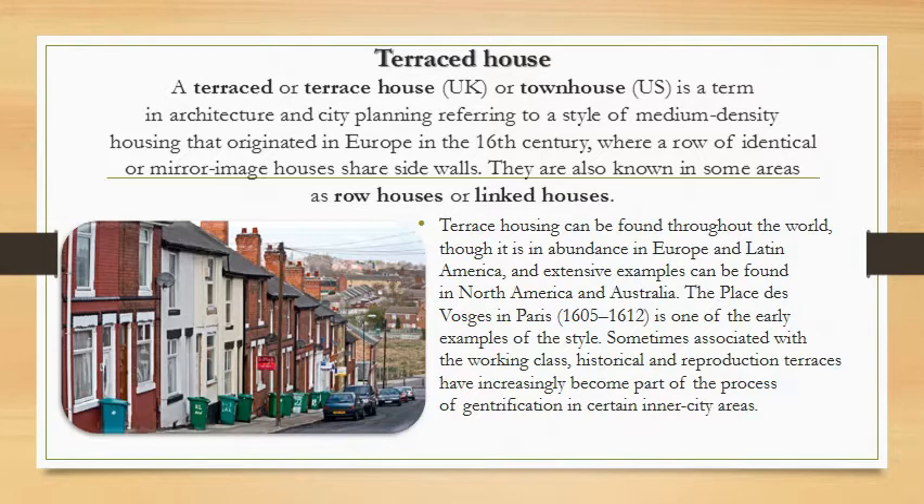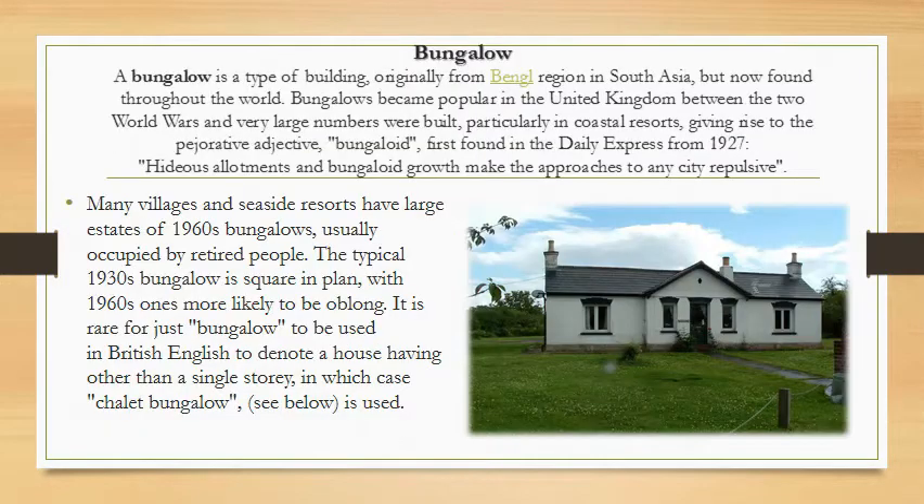Terraced housing can be found throughout the world and is in abundance in Europe and Latin America; extensive examples can also be found in North America and Australia. Paris is one of the early examples of the style. Sometimes associated with the working class historically, reproduction terraces have increasingly become part of the process of gentrification in certain inner areas.